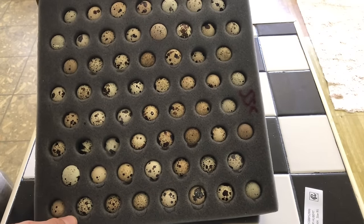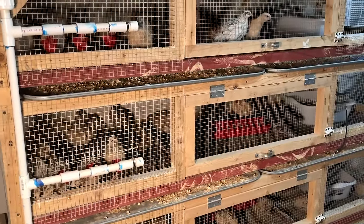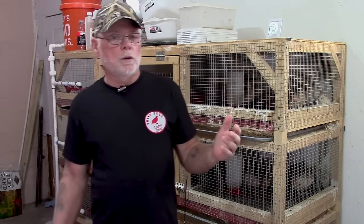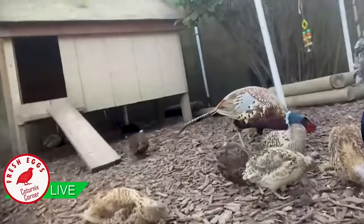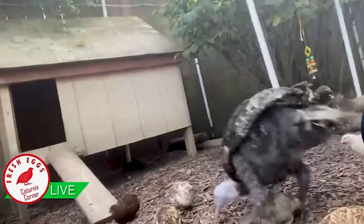First and foremost, and probably the most important thing, is housing for the quail. Whether you decide to build battery type cages like these for indoor use, out in your garage, in your shed or barn, these cages work really well. Or if you plan on keeping your cages outside underneath a shade tree or in an aviary type setting where the birds have a more naturalistic setting.